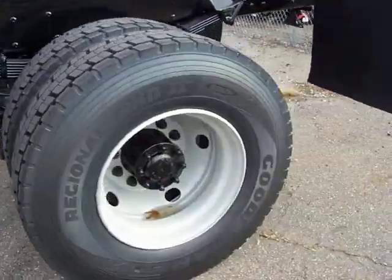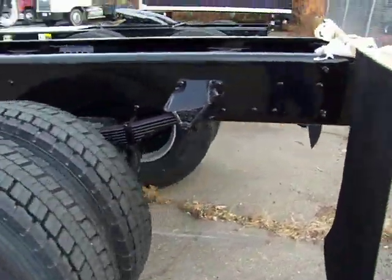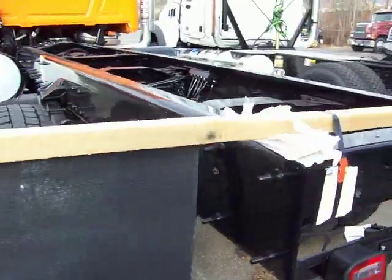This is a rather tall truck, mainly due to its 4x4 drivetrain.